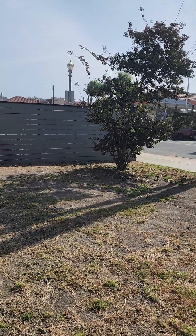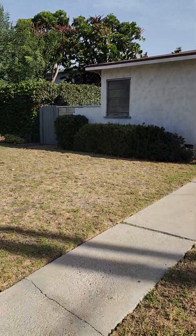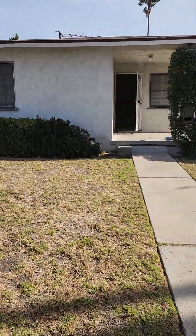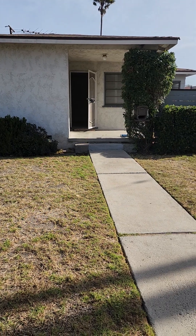Hey everybody, it's Megan. It's a very blustery day here in Orange County and I want to show you my new listing. 515 West South Street, right at the corner of Pine and South. The front door actually faces Pine, so I'm not sure why it has a South Street address, but it is a mystery we will not solve.